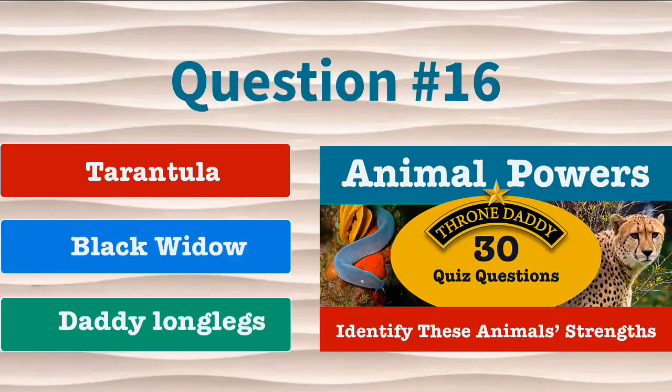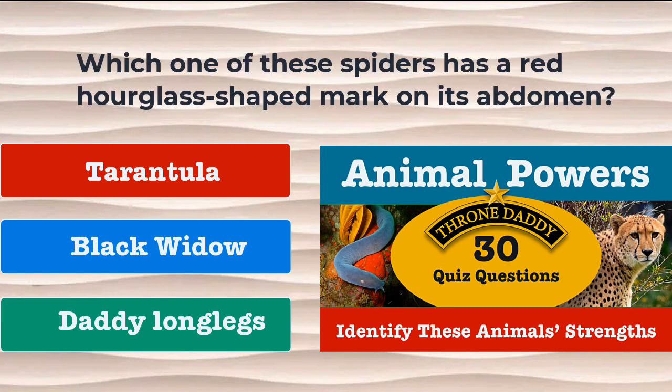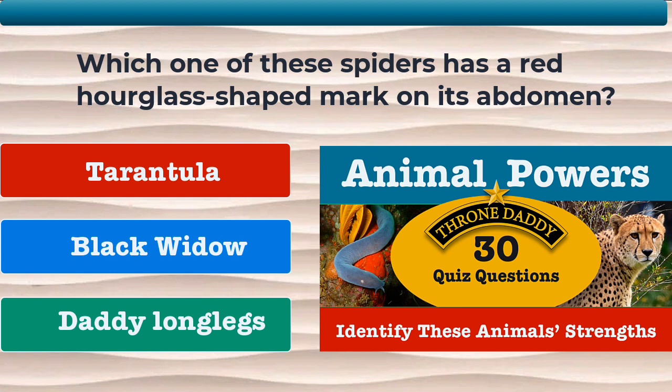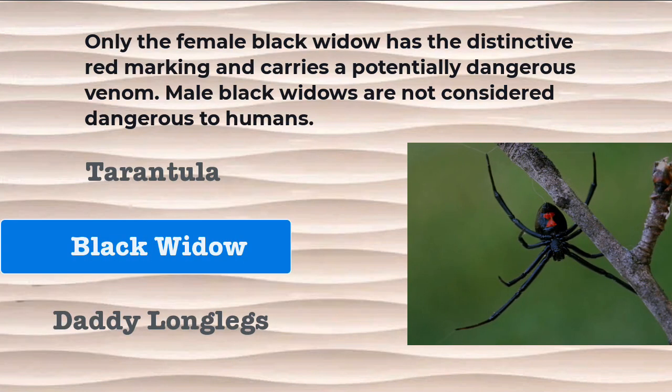Question number 16. Which one of these spiders has a red hourglass-shaped mark on its abdomen? Is it the tarantula, the black widow, or the daddy longlegs? The correct answer is the black widow. Only the female black widow has the distinctive red marking and carries a potentially dangerous venom.